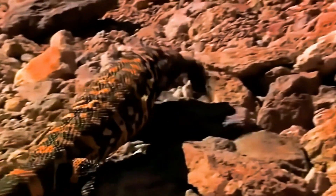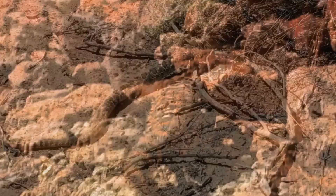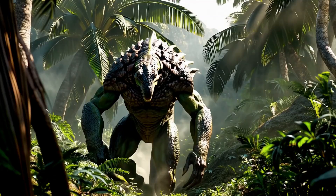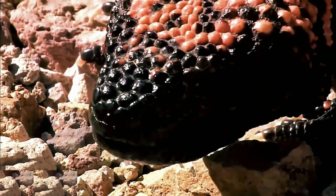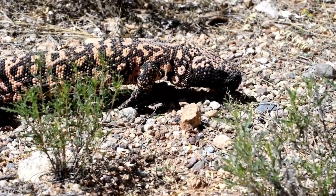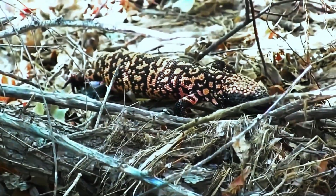In the vast sun-scorched deserts of North America, a legend walks. It's not a snake, it's not a dragon — it's a living relic from an ancient time. A creature whose name sounds like a monster from a storybook, a lizard with a venomous secret hidden in its powerful jaws. But is it really the monster its name suggests? The truth is far more surprising.